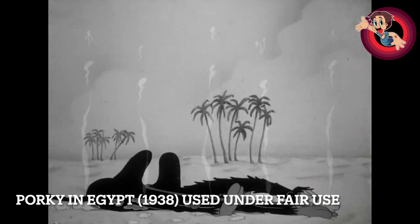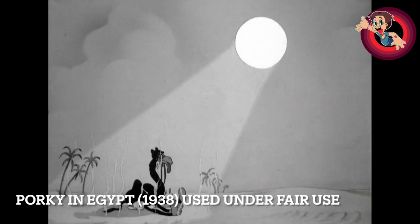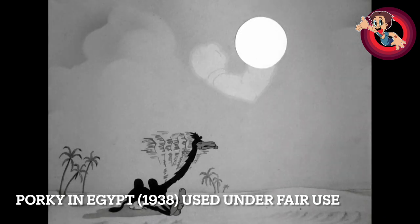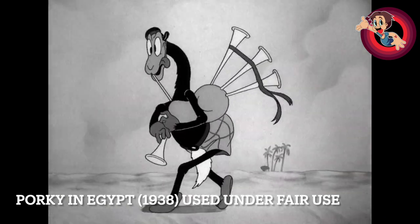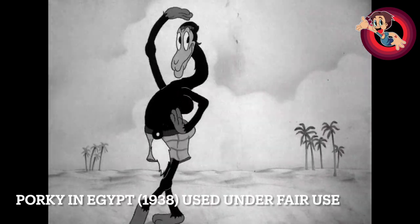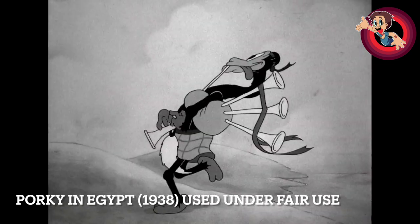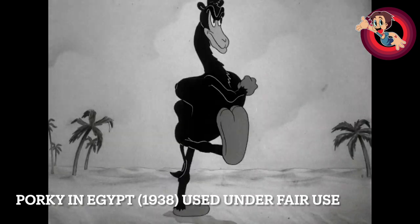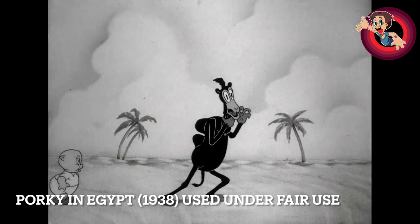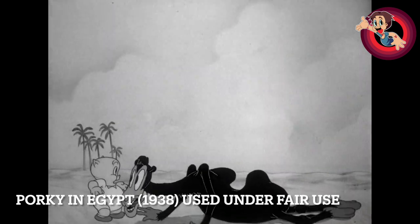What I've noticed in this short is that this is the start of a trend that Clampett would end up doing — getting Porky out of the way so he can focus on other wacky characters. Clearly here the wacky character is the camel. You see the camel go crazy in this wonderful animation. I don't know how they've done this effect, but it must have been cheaper because Schlesinger was a notorious cheapskate. But with the focus on the camel, this is the start of Clampett just sidelining Porky for other characters.